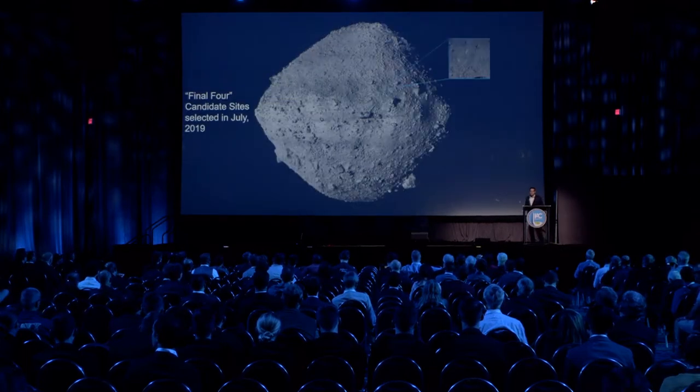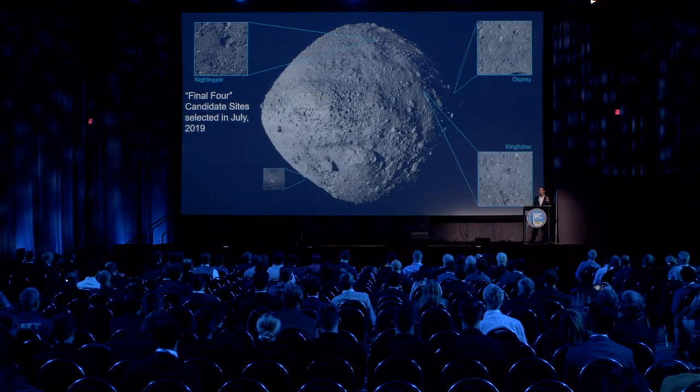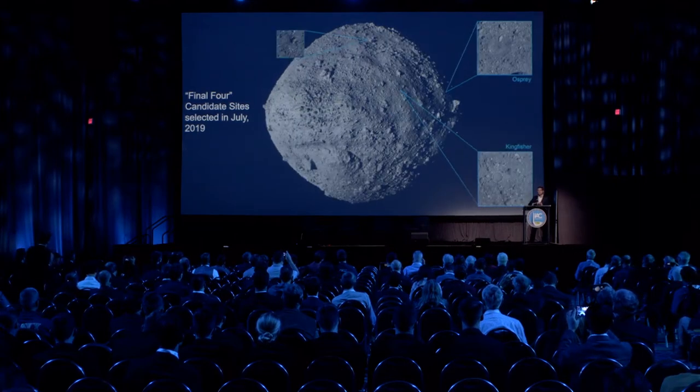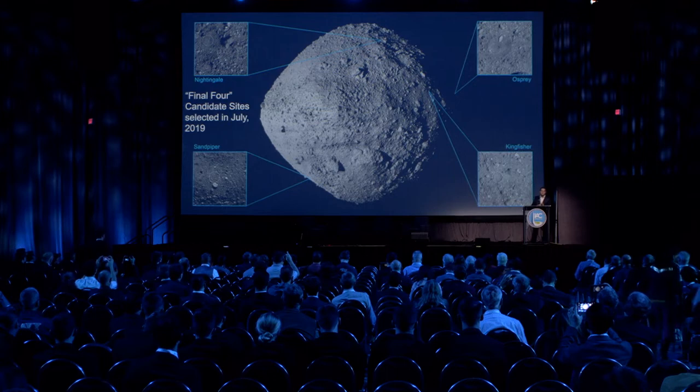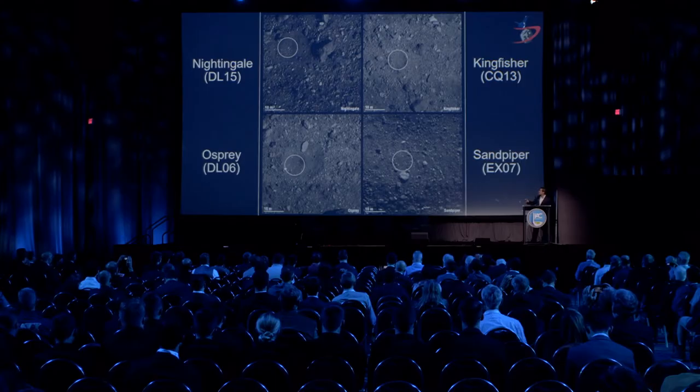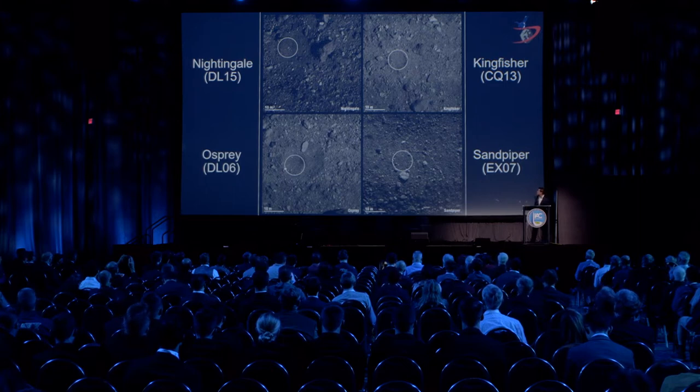As for current status, back in July we selected our final four candidate sites based on deliverability — our ability to safely deliver the spacecraft; hazards — spacecraft safety when touching down; and sampleability — whether there's enough fine-grained material to collect our 60 grams. The final four sample sites are: Nightingale DL15, Kingfisher CQ13, Osprey DL06, and Sandpiper EX07. This was based on detailed survey imagery, but it wasn't quite good enough to select a final site or do final preparations for TAG.